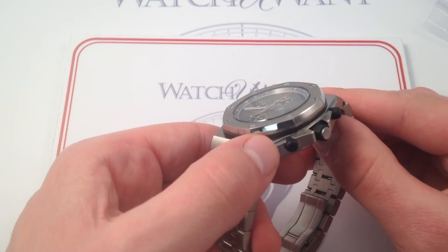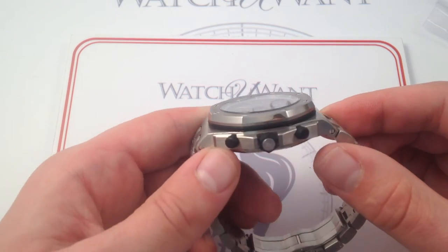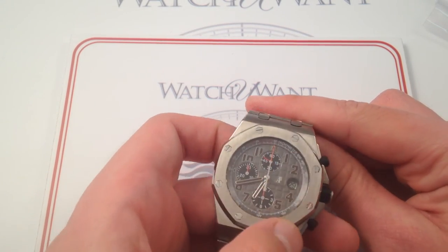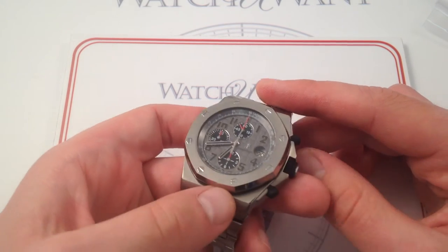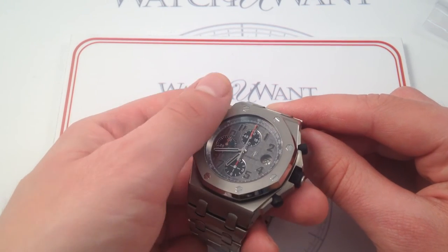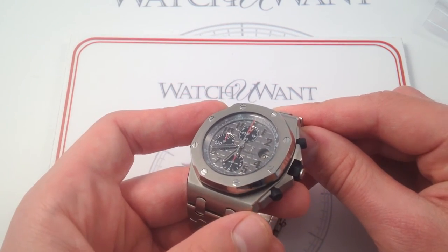Moving inboard, you can see the detail on the case — the alternating and contrasting finishes on the various facets — and you can see that continues on the bezel, polished on its flanks, brushed on its tops. You can see the inset, high-polished stainless steel bezel bolts. It's all about the nuance of contrast and the detailing that only a human eye and a skilled hand can impart to a watch case, bezel, and bracelet — all evident here in this Royal Oak Offshore.